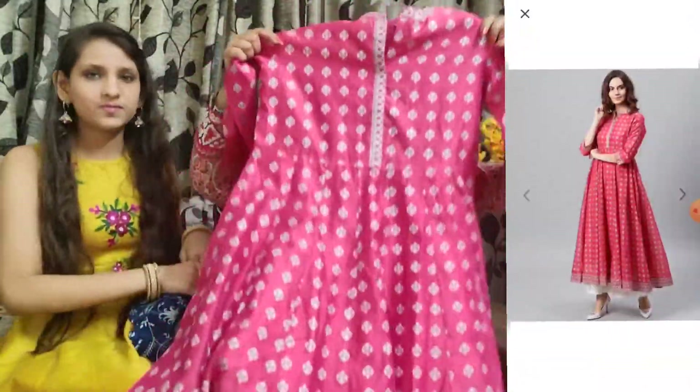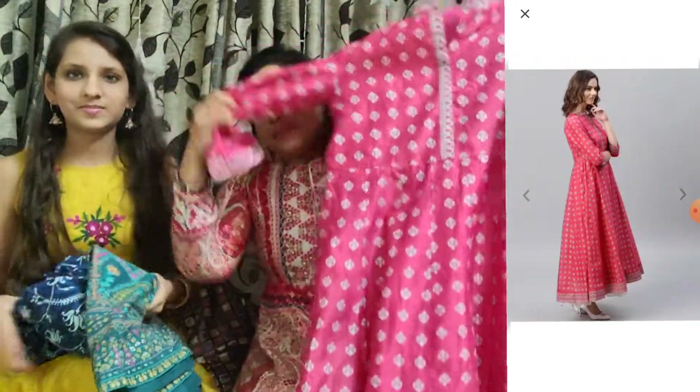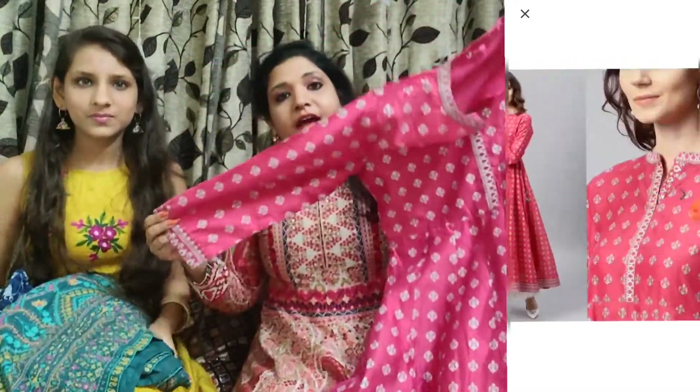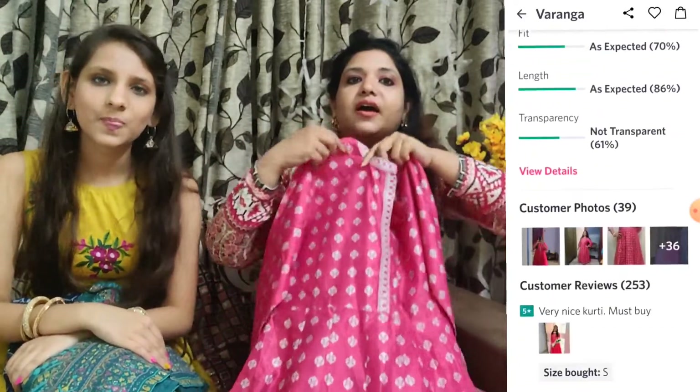This is skirt number one. It is a pink and grey color, very beautiful. It has grey color foil work, three-quarter sleeves, and a mandarin collar. It is a cotton fabric. This skirt is a small size.